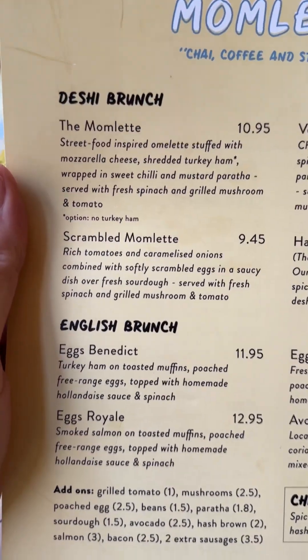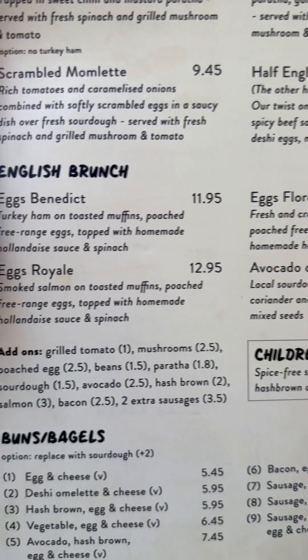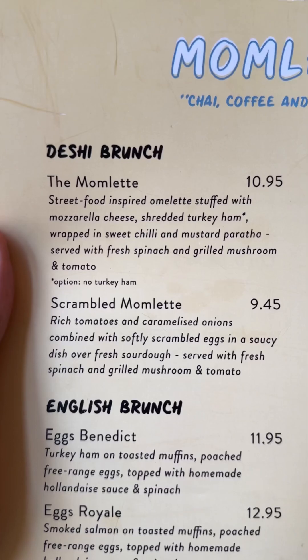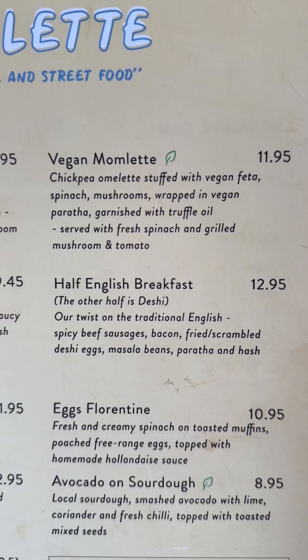They've got two parts to the menu: the classic English brunch menu with the usual classics — avocado toast, sourdough bread, eggs, eggs benedict — and then their speciality, the Marmoletta, which is a signature dish. There's the scrambled Marmoletta, a veg and vegan Marmoletta, so they've got vegan options here, which is really good.